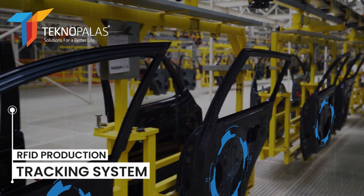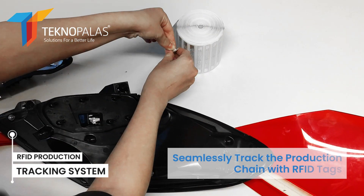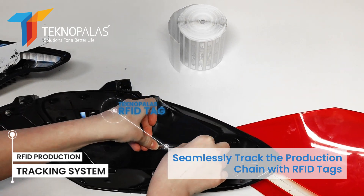RFID technology can be used at every stage of the production process. RFID tags are attached to raw materials and products, making it easier to track products.